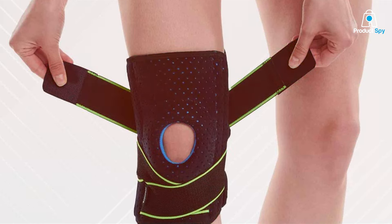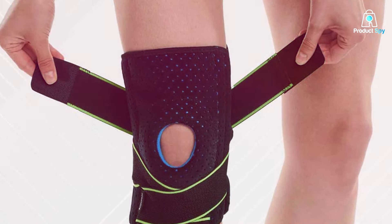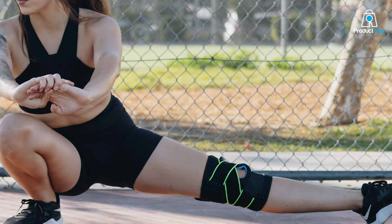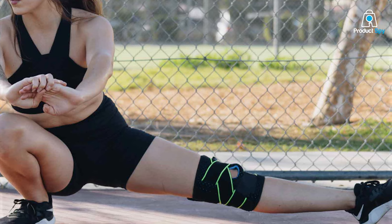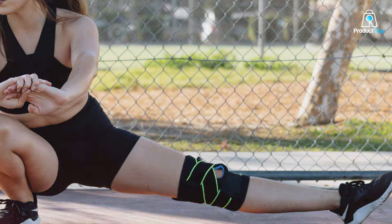Designed with side stabilizers, the BodyProx Knee Brace offers lateral support, preventing unnecessary movement that can exacerbate discomfort. The integrated patellar gel pads provide targeted compression to the patellar tendon, promoting proper alignment and reducing strain during various activities.